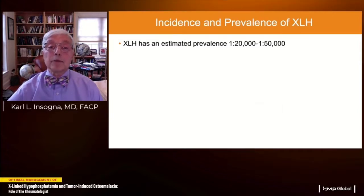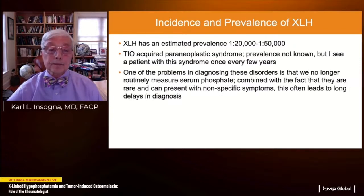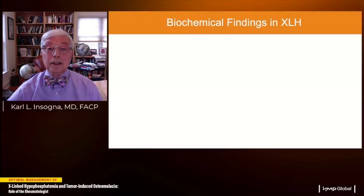XLH is an uncommon disease with a prevalence estimated between 1 in 20,000 and 1 in 50,000. TIO is a very rare acquired paraneoplastic syndrome; I see a patient with this syndrome only once every few years. One problem in diagnosing these disorders is that we no longer routinely measure serum phosphate as part of extended metabolic panels. Combined with their rarity and nonspecific symptoms, this leads to long delays in diagnosis.